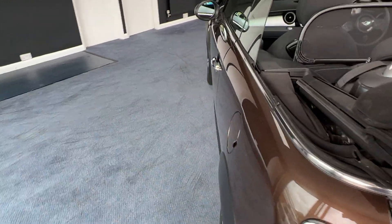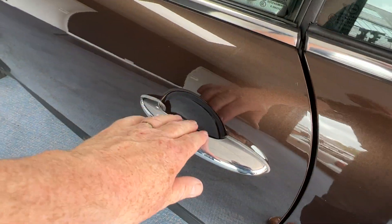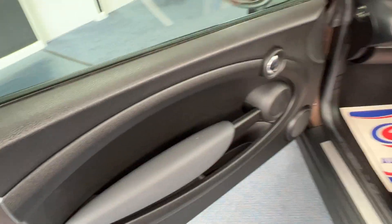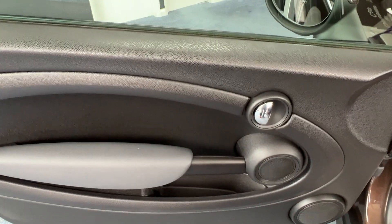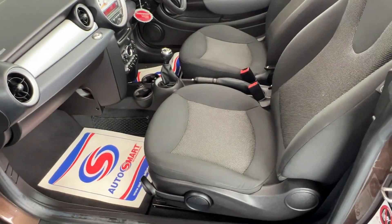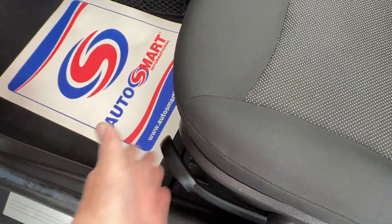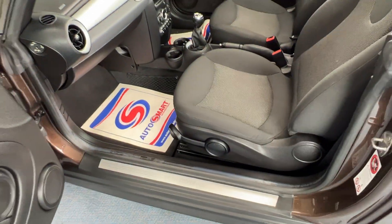Then we'll come back down the nearside — our passenger side. Just pop the door open. Check out the door card as we did on the driver's side — that is absolutely beautiful, as is the passenger seat as well. Not forgetting that the passenger seat is also height adjustable, just utilising that lever there.